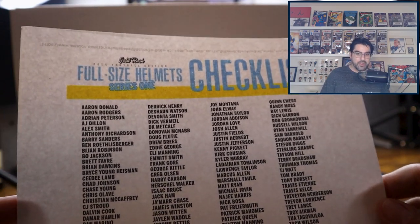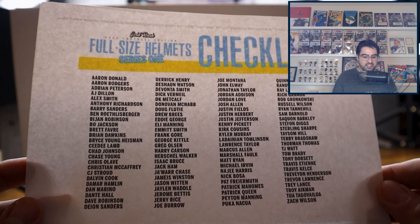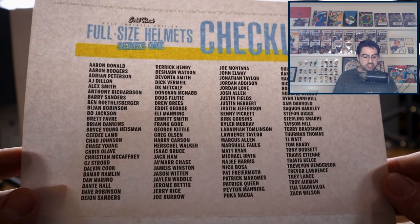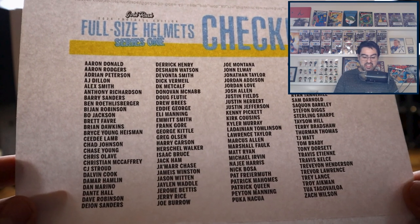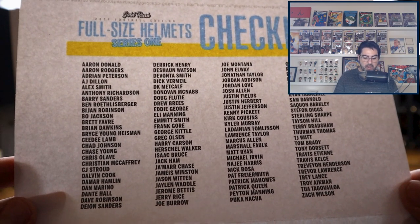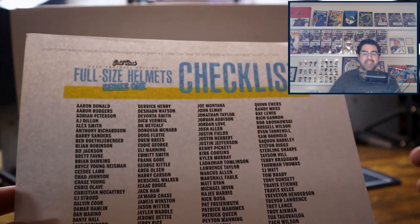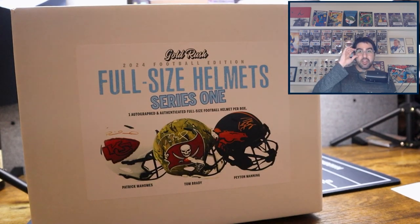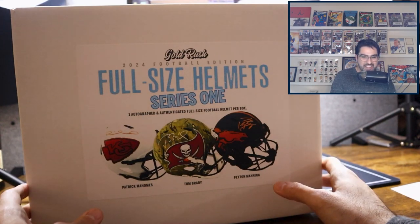Let's take a look. We have all kinds of people — Aaron Rodgers, Anthony Richardson, Barry Sanders, Ben Roethlisberger, John Robinson, CeeDee Lamb, Bryce Young, CJ Stroud, Dan Marino, Deion Sanders. The list is insane — Joe Burrow, Jerry Rice, Emmett Smith, Joe Montana, Tom Brady, Patrick Mahomes, Puka Nakua, Peyton Manning. It's an amazing list. I think Nick Bosa and Jackson Smith-Njigba were our best hits from the mini helmets. We are looking for a better hit on the full-size helmet.